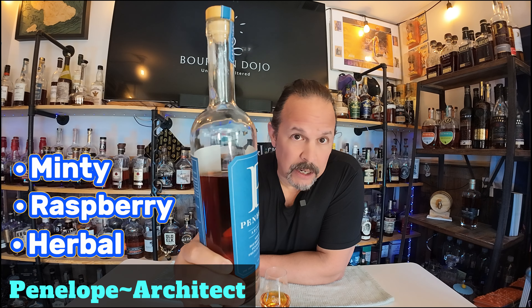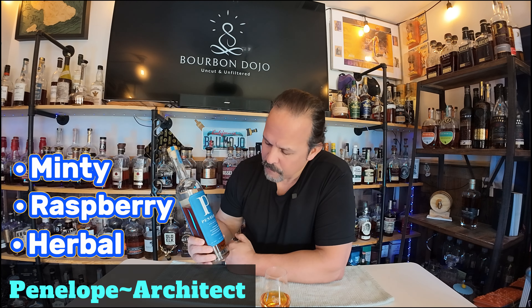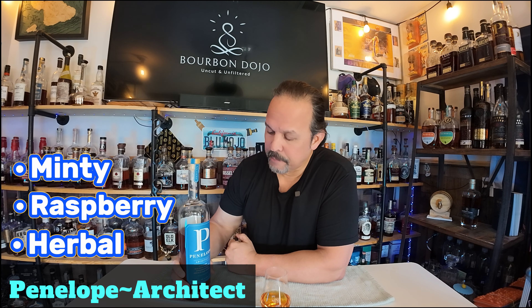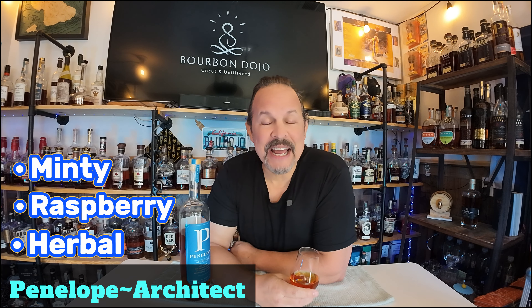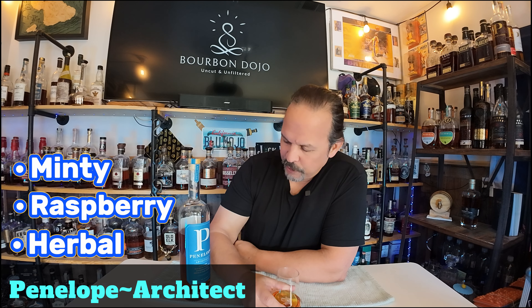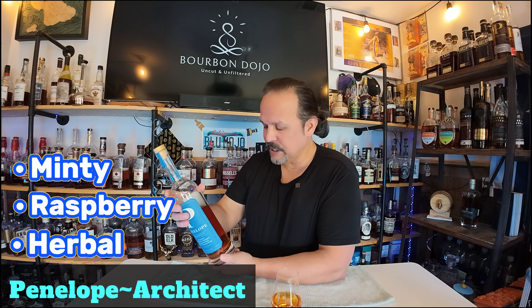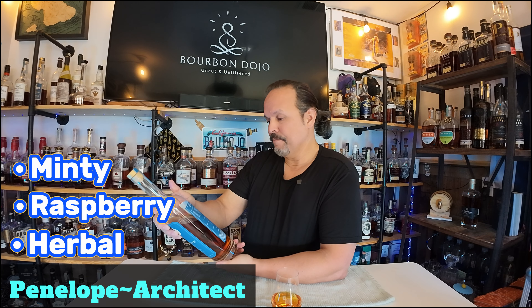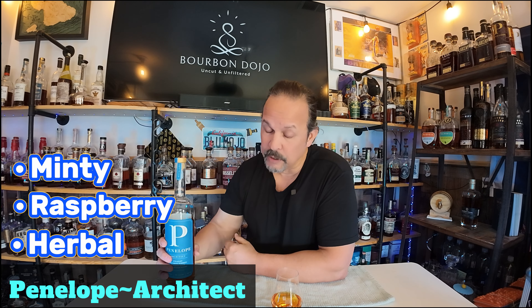This was brand new a couple of months back — I got this in January from my local spot. It's one of those really nice noses where I think we're in for a treat. It doesn't smell 104 proof and it doesn't smell four years old. I saw somewhere it could be five years, but the bottle says four years so we'll go with that.